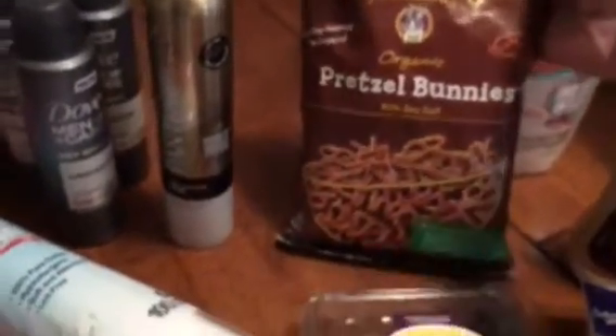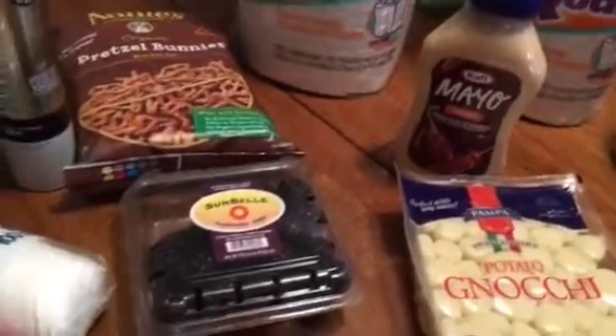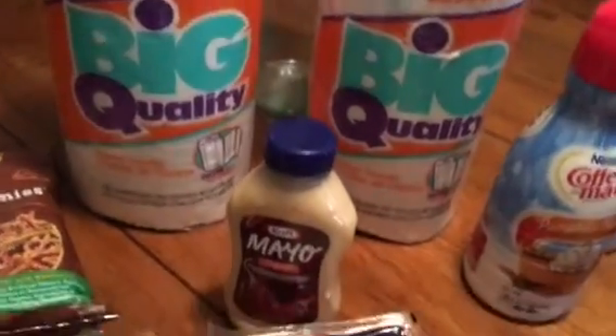They had some Annie's Homegrown Organic Pretzel Bunnies — a 7-ounce bag — and I got two packages of blackberries, though one of those packages is already gone because my son ate through it during lunch.